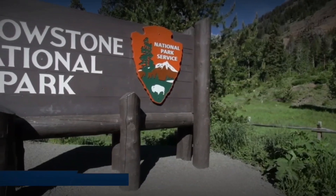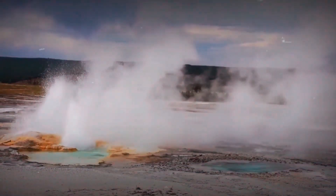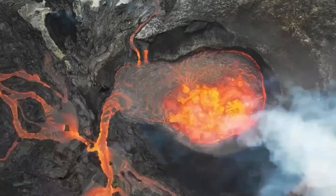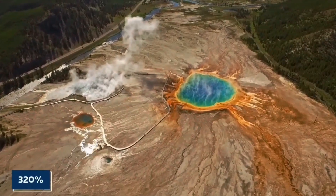Yellowstone National Park has recently been shut down due to the drastic changes that have been observed in its delicate ecosystem. Fox News correspondent Peter Doocy has revealed that the reason behind this abrupt closure is to contain the threats posed by the rapidly increasing risk of eruption of the supervolcano located inside Yellowstone by 320 percent.